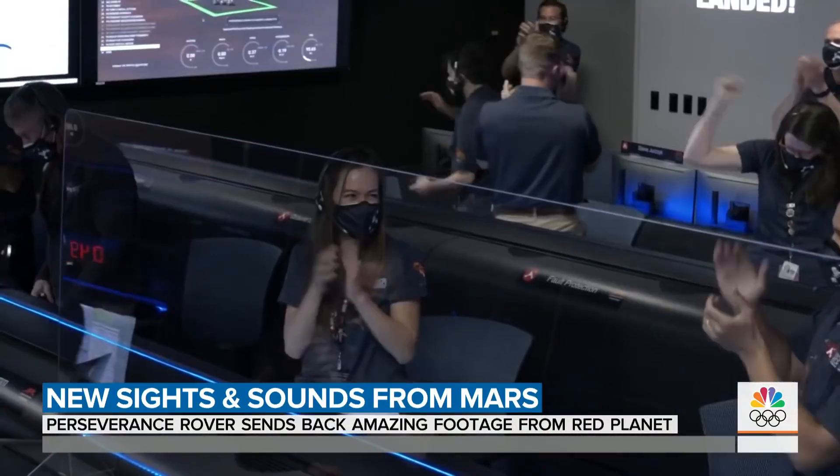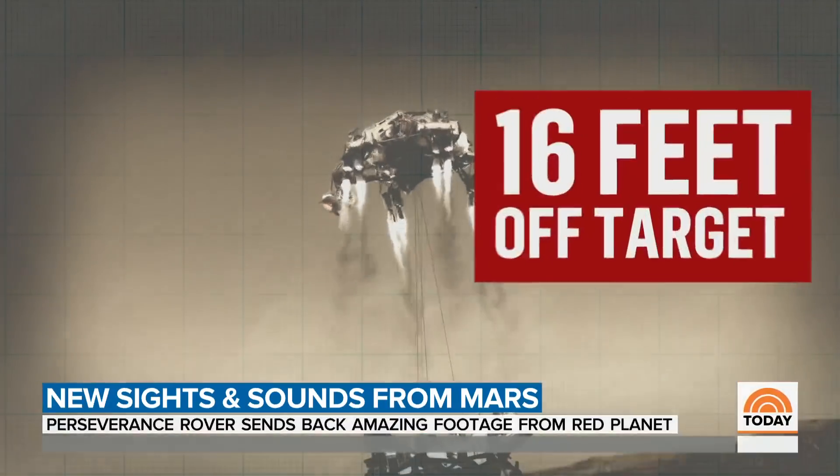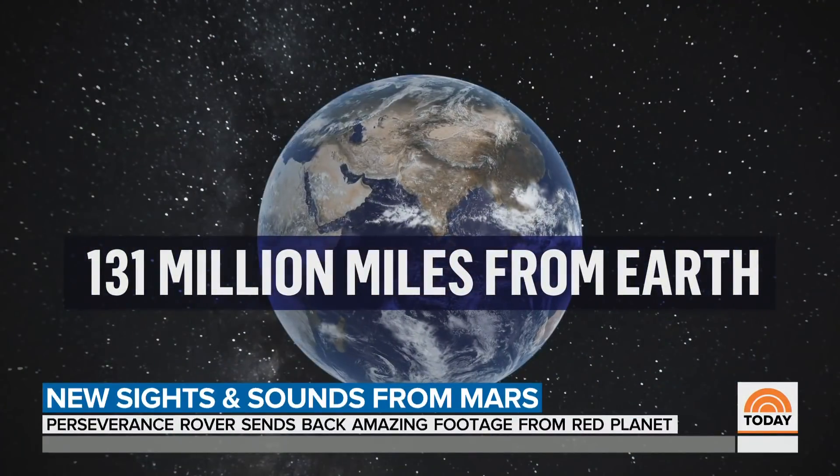You begin to understand the excitement of this momentous event when you consider the landing was only 16 feet off its target — 131 million miles from Earth.